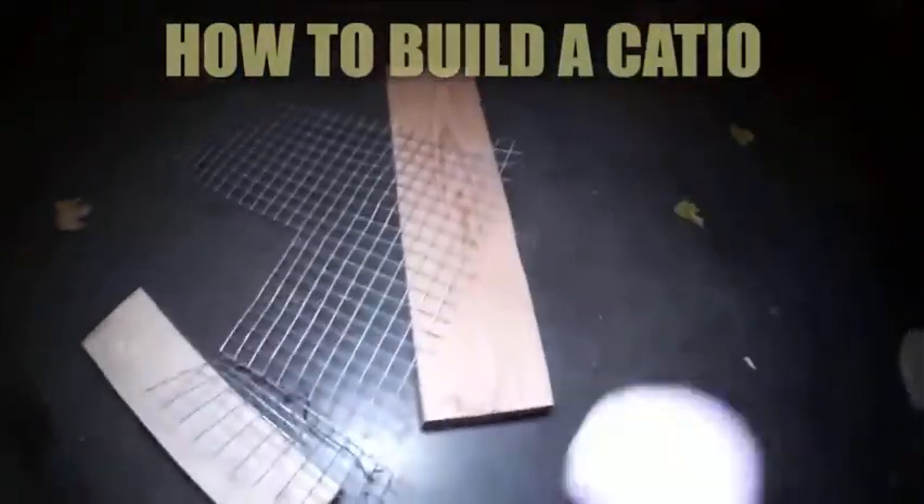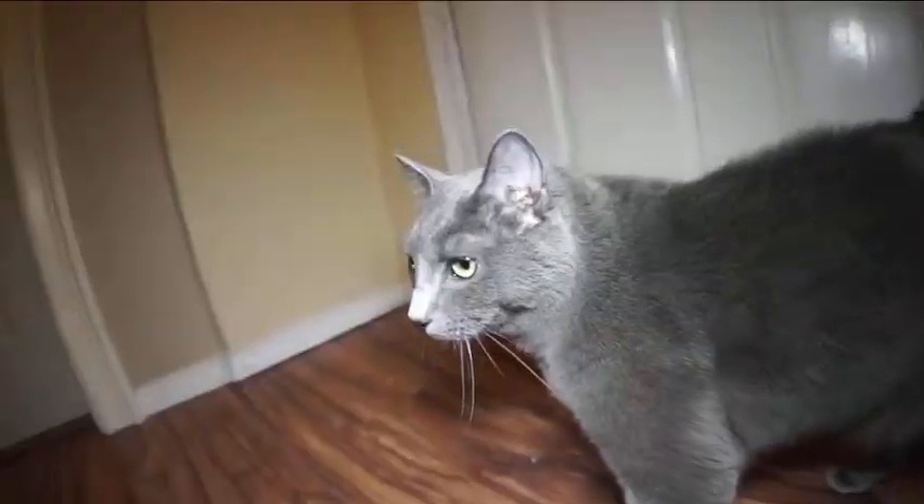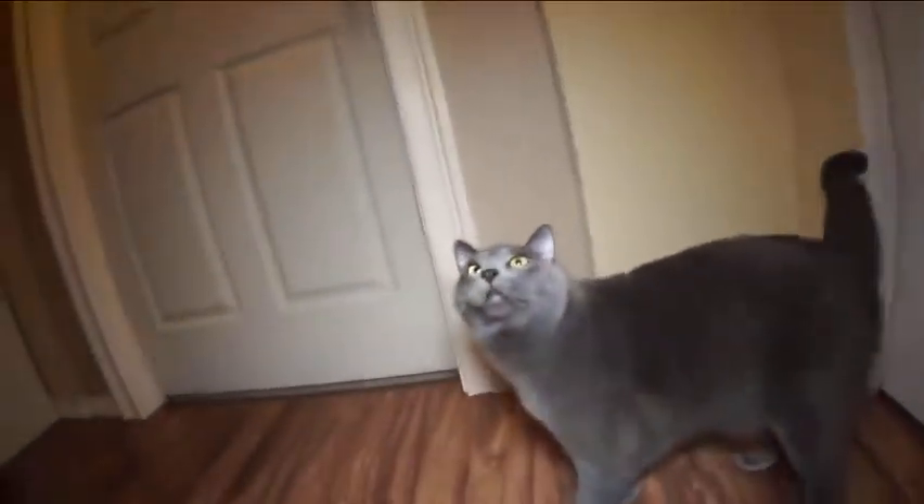Alright, measurements look good. Just add a little spackle. And that's it. I did it. I made a catio. Oh my god. Sylvester, Gibby-sun, you've got to come see this. It's finally finished. Gibby-sun, what do you say? Do you want to go outside, kitty?